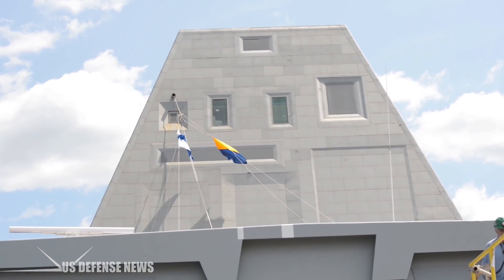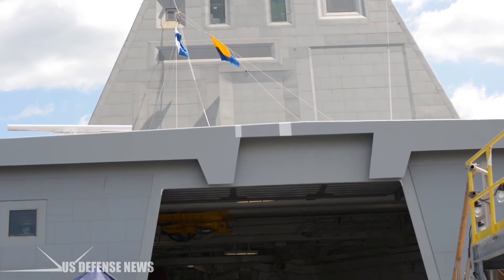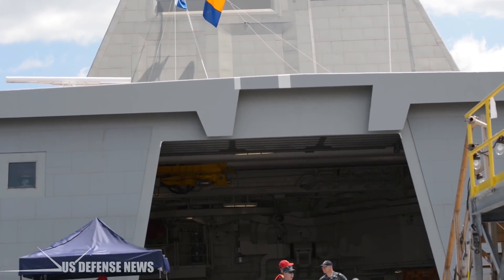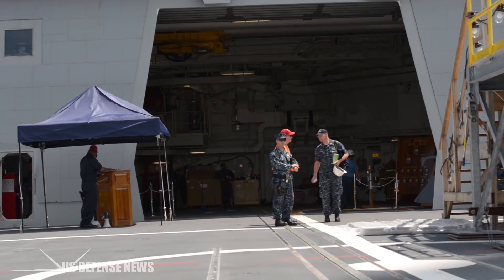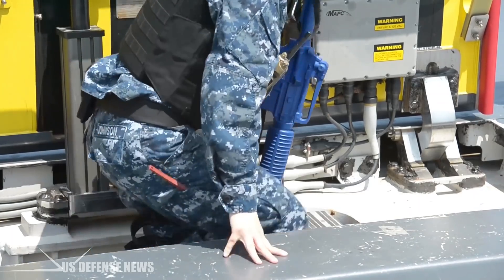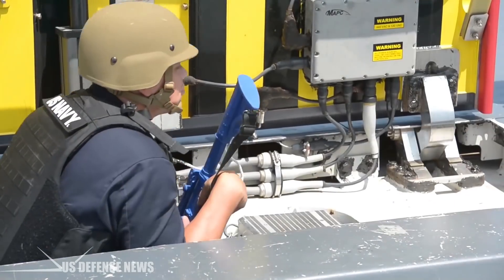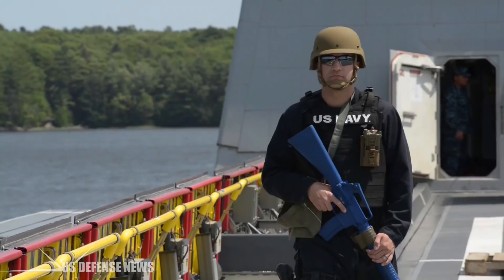Furthermore, the Zumwalt has a few more anti-ship weapons options. One of which is Volcano technology, which transforms its 155mm guns into anti-ship missile launchers. This places the Kirov in a world of hurt, seeing as the Zumwalt can carry 300 rounds for each of its two 155mm guns — that's a lot of threatening firepower.